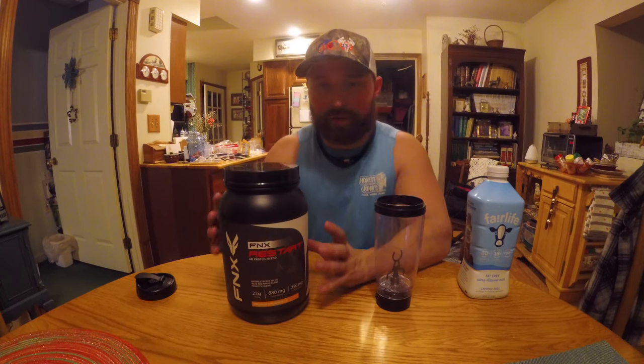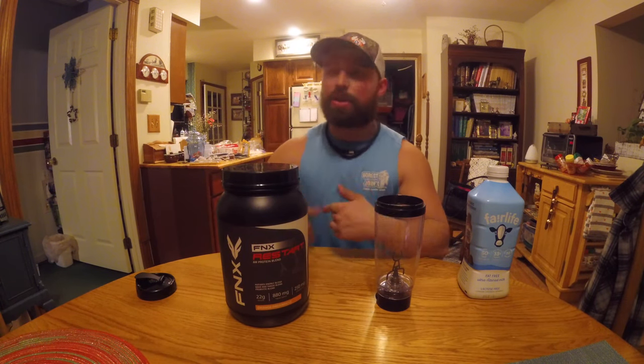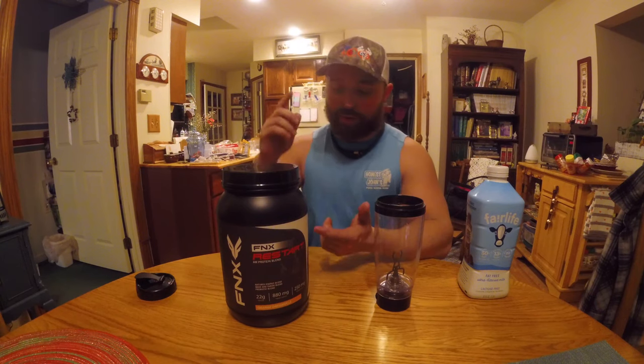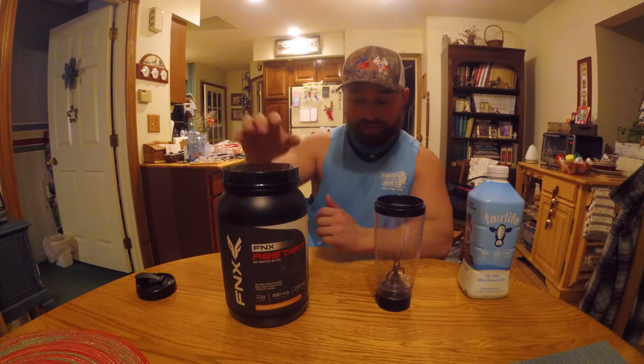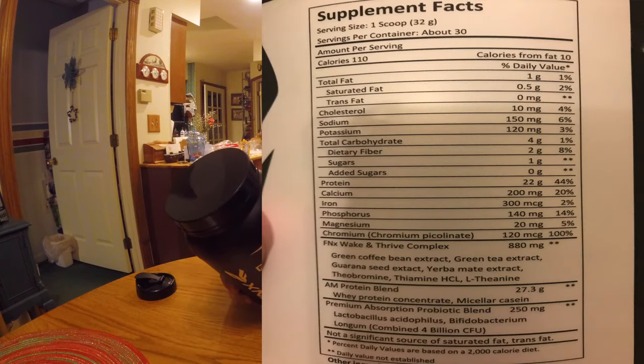This protein — if you're looking for something designed for the morning, this protein is innovative. You have a probiotic blend to help get your digestion going when you wake up. You have a protein blend designed specifically for the morning with fast-acting and prolonged protein. You have the FNX Wake and Thrive Complex: green coffee bean extract, green tea extract, guarana seed extract, yerba mate extract, theobromine, Thiamine HCL, and L-theanine.